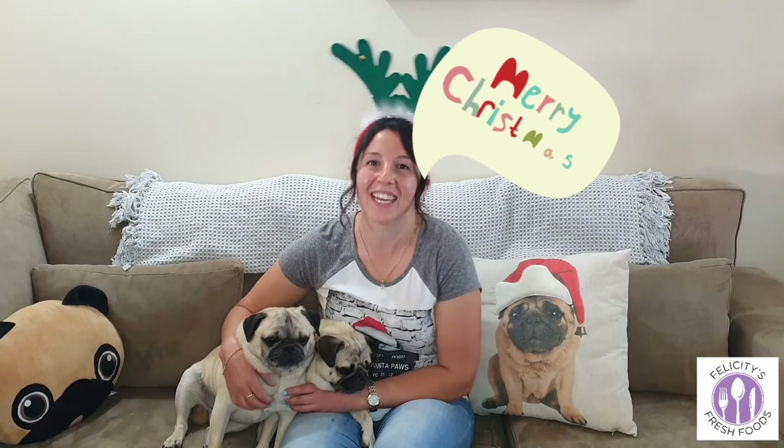Hey everyone and Merry Christmas! Today will be my Christmas special video, so I'll be sharing with you a few of my favorite sweets to make at Christmas time. I'll be sharing my Christmas cupcakes, Christmas brownies, mini chocolate puddings with a twist, and shortbread.